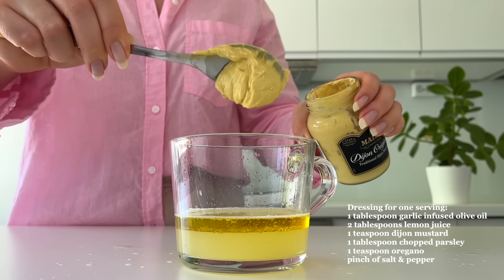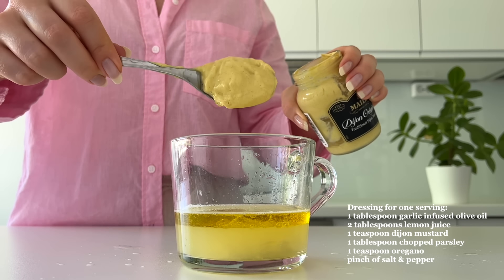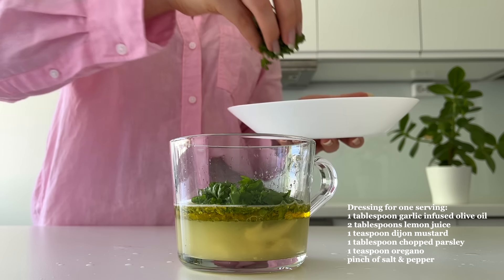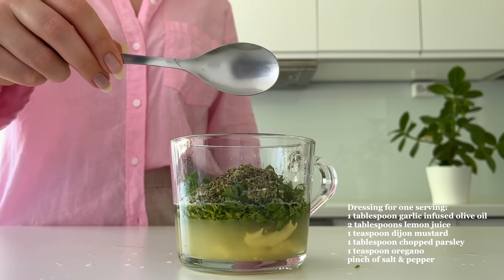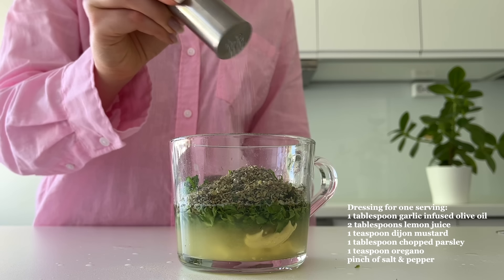It's a super easy way to add some flavor to the meals. If those ingredients don't cause you gut issues, you can of course add onion and garlic to my recipes. Then I add some lemon juice, Dijon mustard, chopped parsley, oregano, and a pinch of salt and pepper.